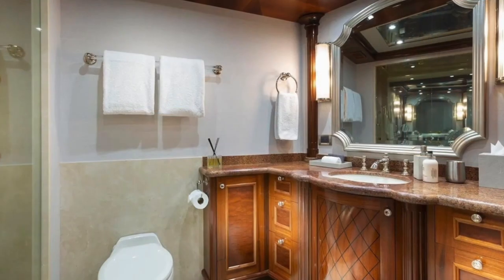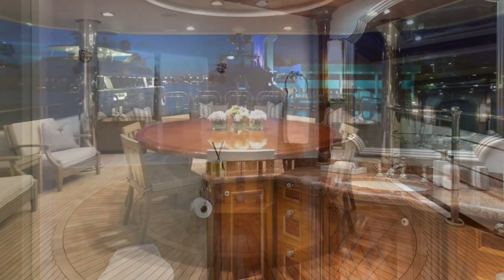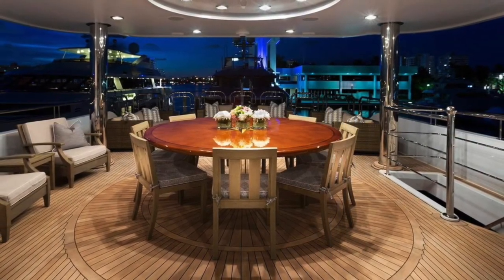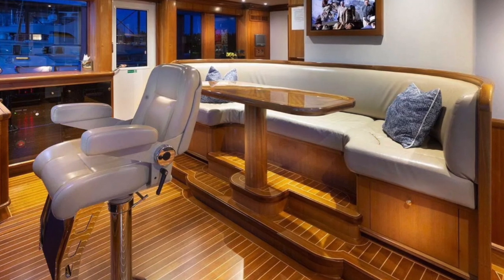Above the main deck level is the Sky Lounge with pilot house VIP stateroom and Sky Lounge area. The Sky Lounge is huge and features two leather sofas and leather chairs, along with a reversible card table with granite bar and leather barstools.